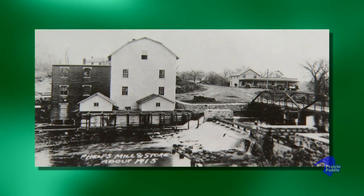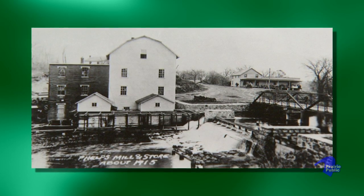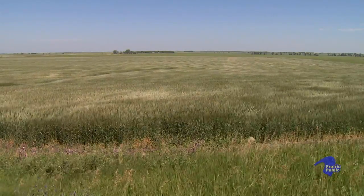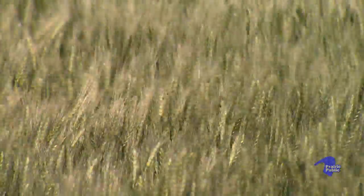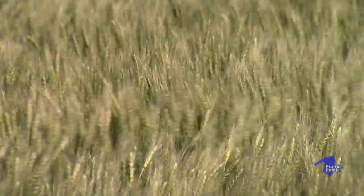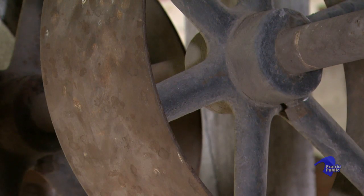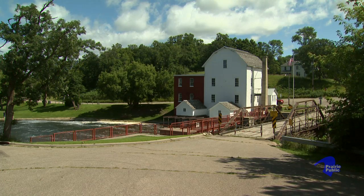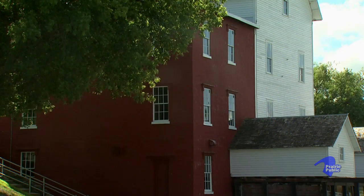The mill was designed to produce 60 to 75 barrels of flour a day. Farmers from throughout the area would come with their wagons of wheat, and it got to the point where so many farmers would come that they would have to wait. So he built a kind of a bunkhouse called the Farmer's Roost where farmers could spend the night while waiting to get their wheat ground. A few years later the mill expanded and he built an addition, which is the red part of the mill where the red tin siding is.